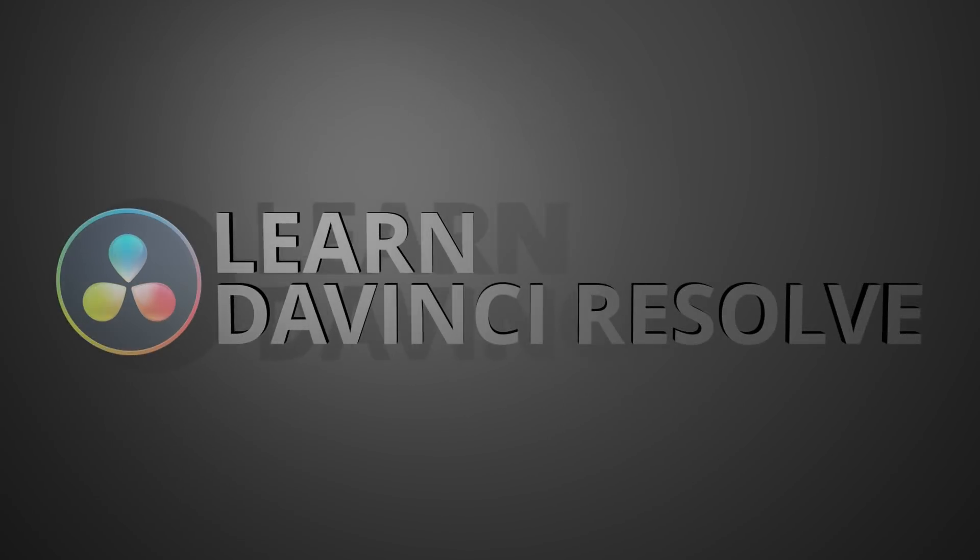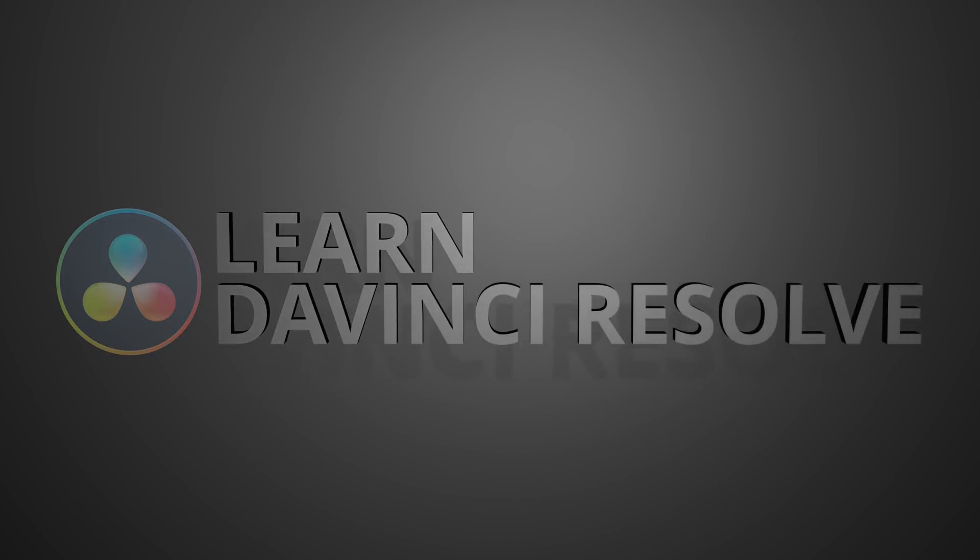In today's video, I'm going to talk about the five reasons you should be using DaVinci Resolve. DaVinci Resolve has definitely been growing by leaps and bounds lately, and it's no wonder. It's a fantastic product, and today I'm going to talk about the five reasons why I think you should either start using it or take a serious look at DaVinci Resolve right now.